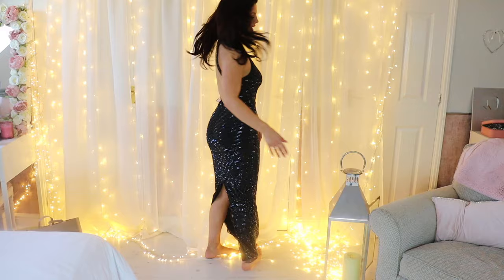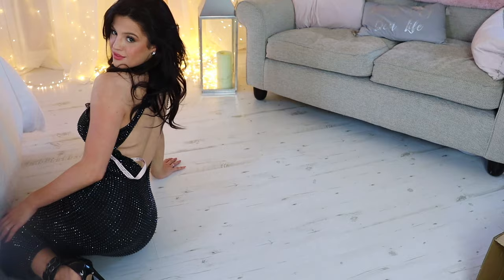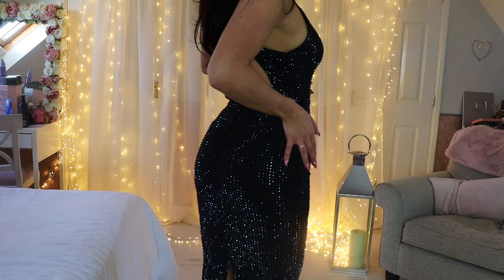First of all is this gorgeous dress — I've got some modelling clips of it already. Are you ready for this first item? It's got slits in the back, it really brings out that booty. It's backless and it's got all these diamantes on. It's so pretty. I think we need to start this up!